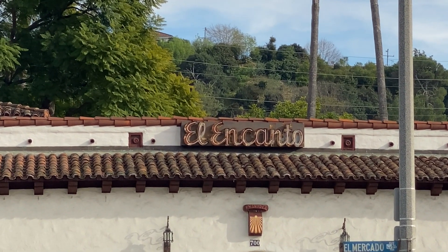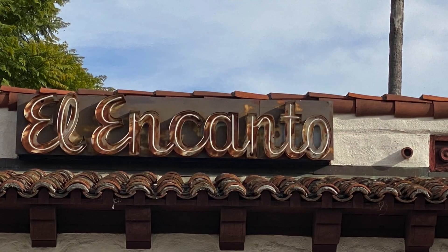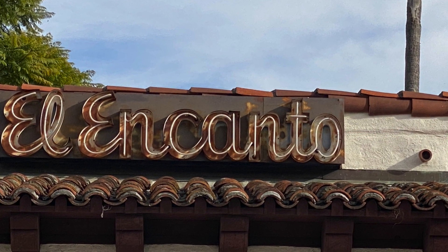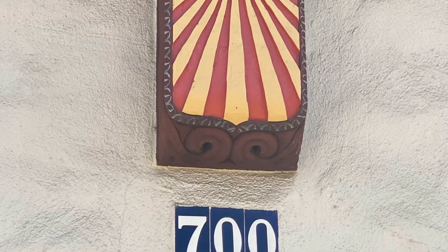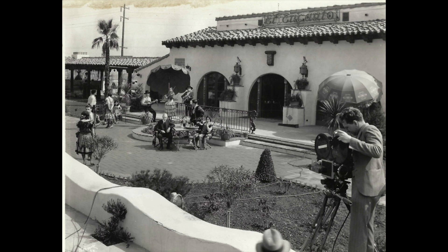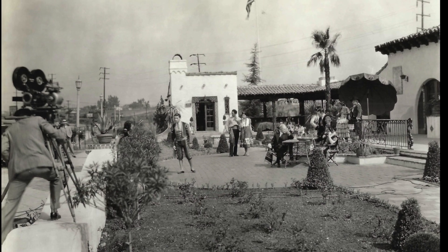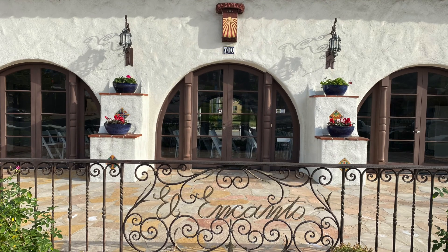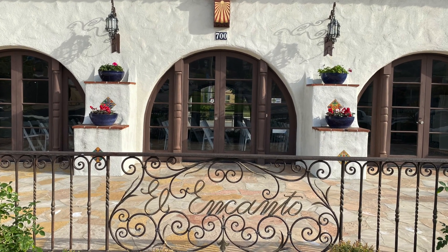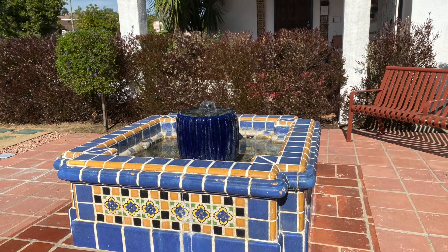Literally, it means the Enchanted Garden. This would be the centerpiece and headquarters for this development. There was a lot of advertising for this development even so very long ago. Note the Spanish style and the preserved tiles, the building and the roof tiles.